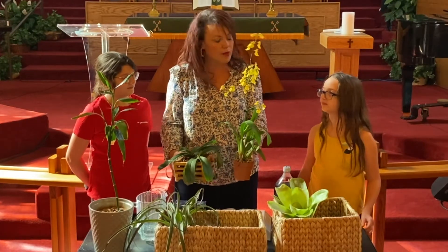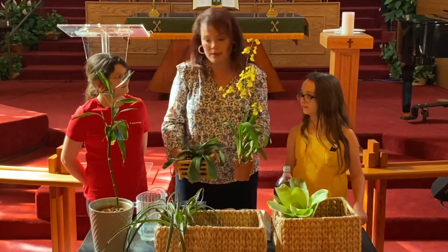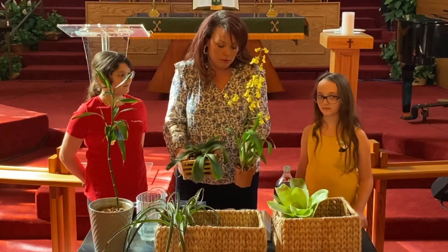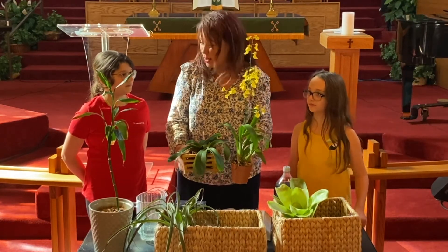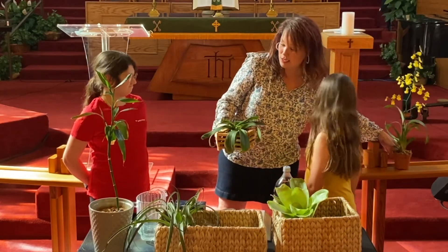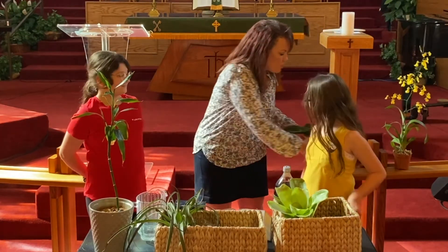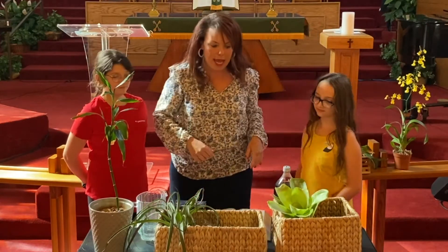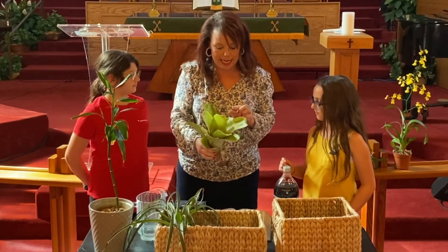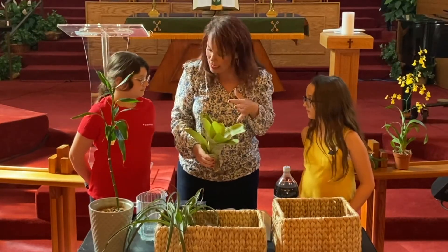Sometimes when the flower dies people throw them away because they don't realize that the plant is still alive — that's kind of unfortunate. And I brought this one too. This one is called a vermilion, and it also gets almost like a flower.